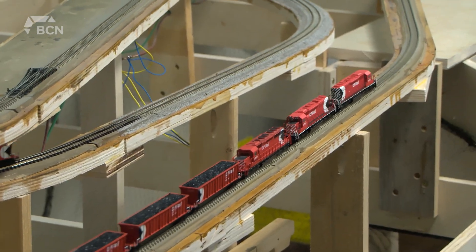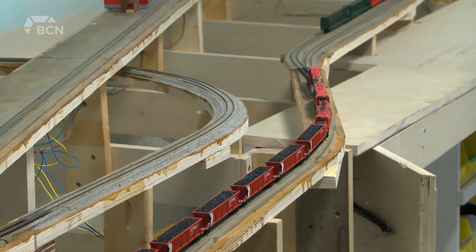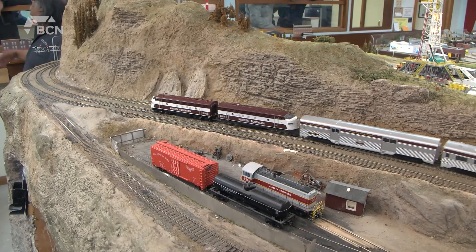The Southern Alberta Model Railway Club holds a weekly get together every Tuesday from 7 to 9 p.m. For Bridge City News, I'm Micah Quinn.